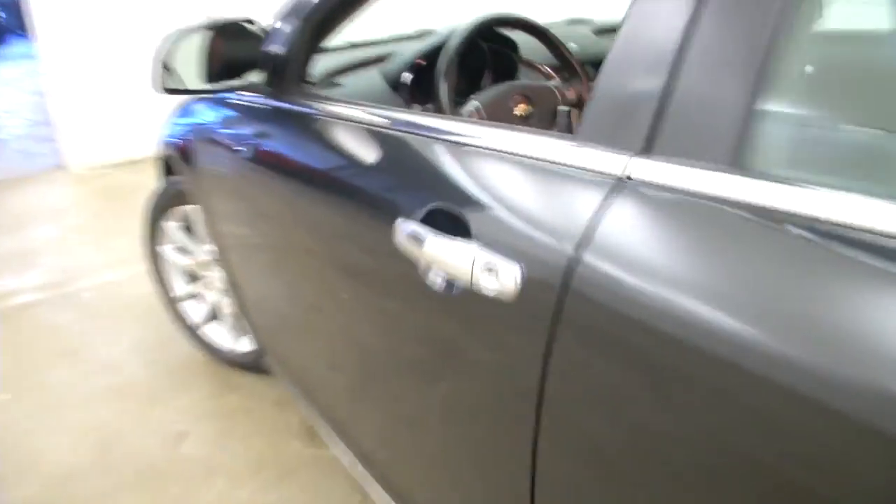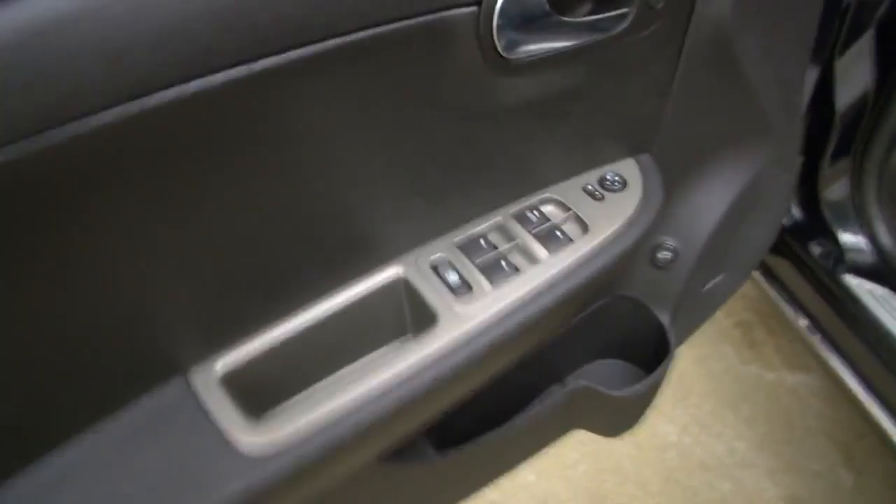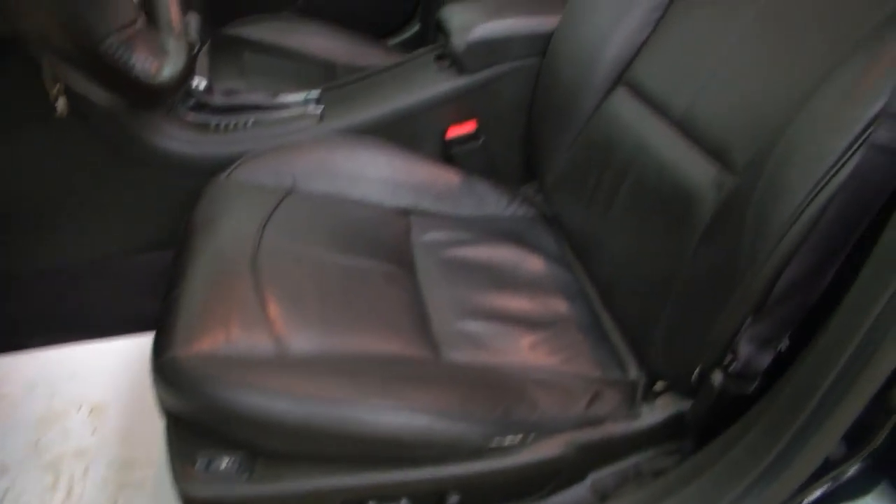We'll make our way up to the driver's seat. Power windows, power locks, power mirrors, power seat adjustments, heated leather seats — and again the leather is in great condition. There's your power sunroof.